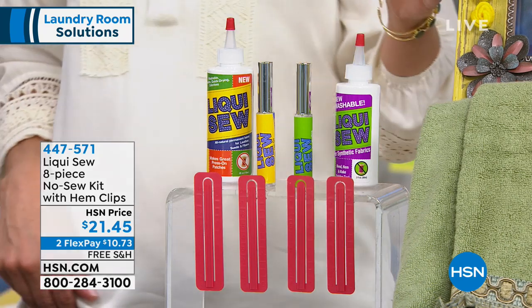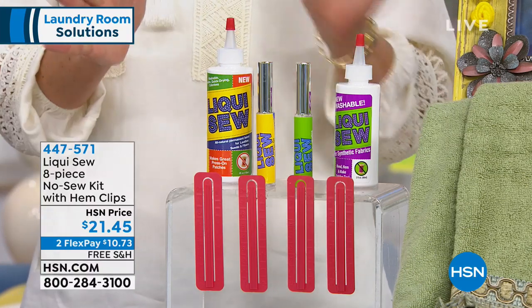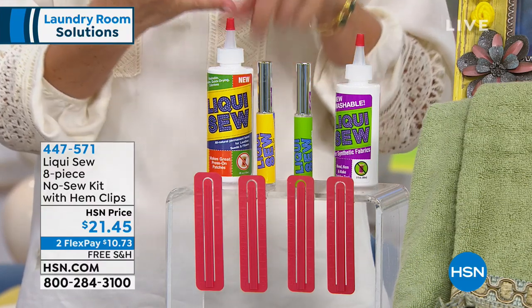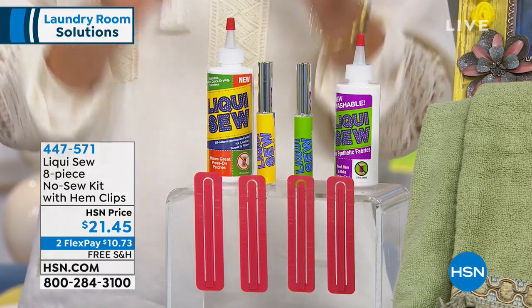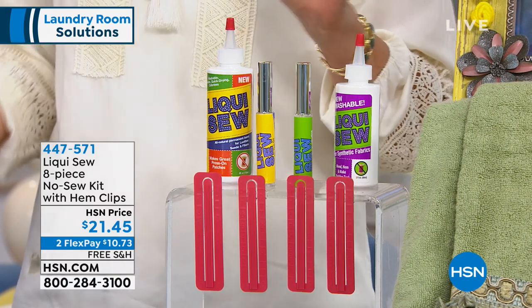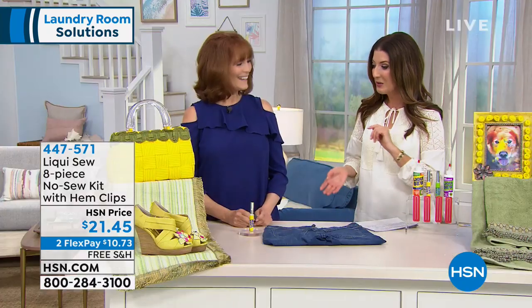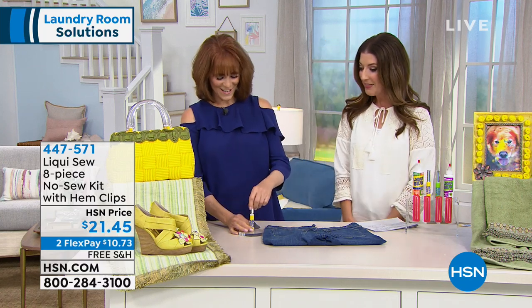We're going to move right along because we want a way to mend all those tears and holes and rips and buttons — and what if we could mend without sewing? It doesn't matter if you don't sew, if you have a sewing machine, you don't even need a needle and you don't even need thread. This is a liquid that sews your clothes. I'll introduce you to Vonnabelle Sherman, who is our home expert today.